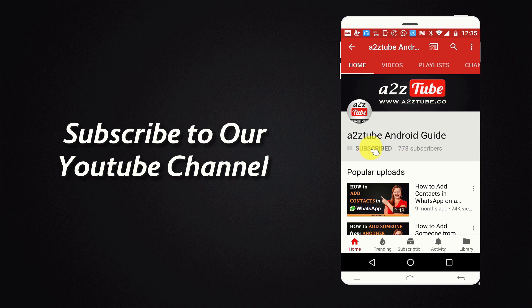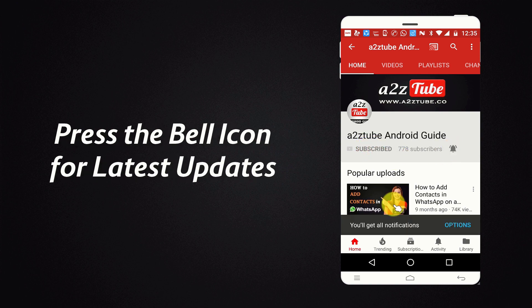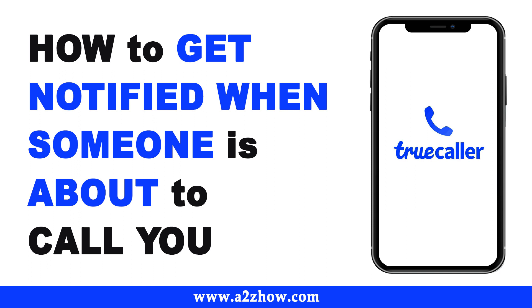Subscribe to our YouTube channel and press the bell icon for the latest updates. How to get notified when someone is about to call you on the TrueCaller app?